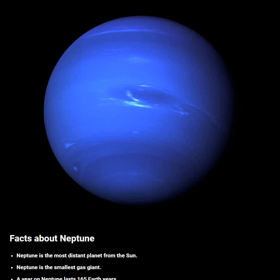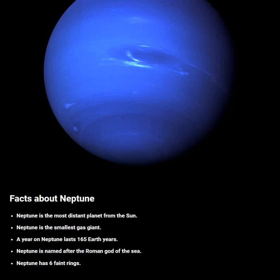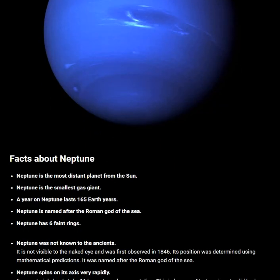Neptune is the most distant planet from the Sun. Neptune is the smallest gas giant. A year on Neptune lasts 165 Earth years.